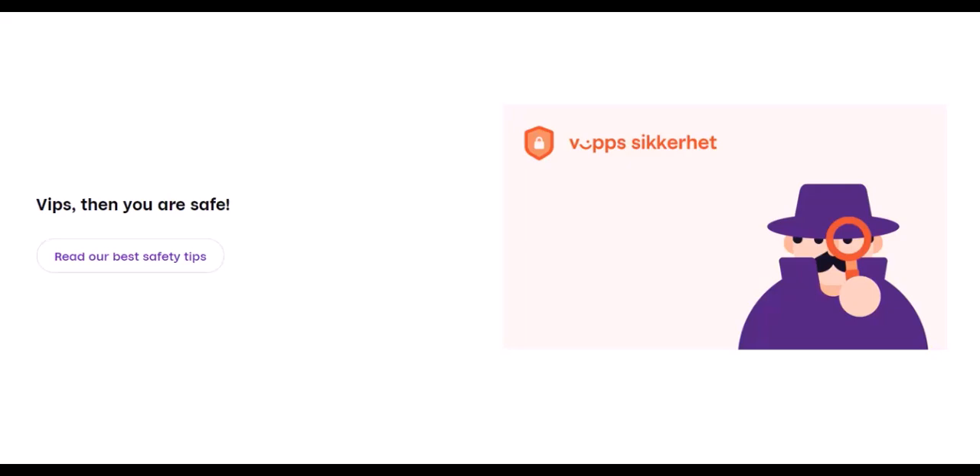Embrace contactless payments. Norway is a leader in contactless payments — many shops and public transport systems accept contactless payments, making transactions quick and easy.